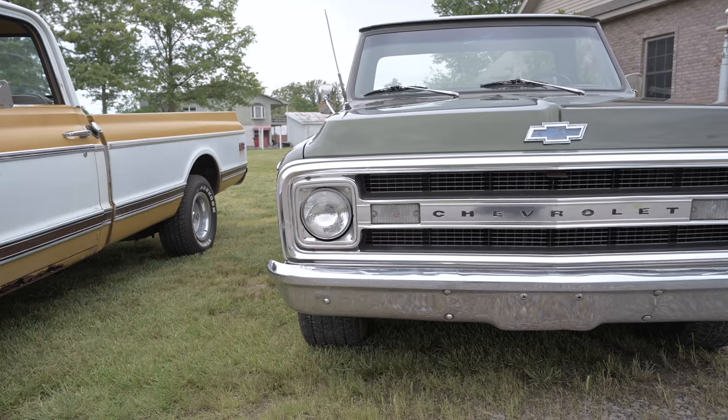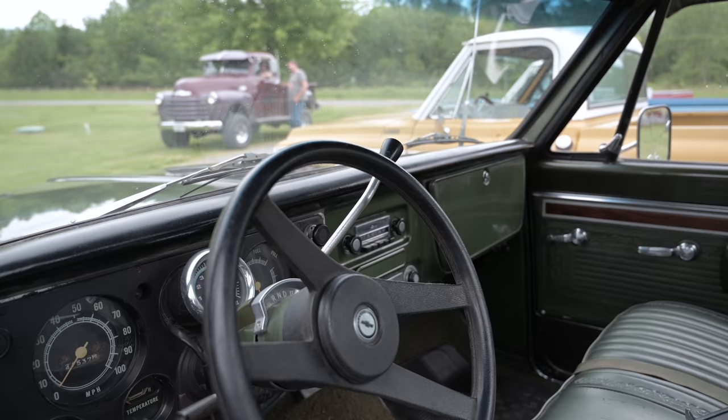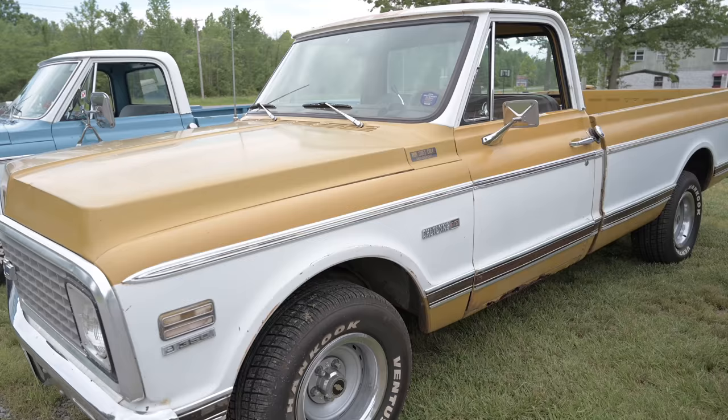This is a 1970 C10 short bed. It was redone in 2012 by a friend of mine — he did it for his dad who lives out in West Virginia. He decided to sell it about three weeks ago and wanted it to be part of our collection. It's got a 350, bored to a 355. It's not a numbers matching truck by any means, but it's a solid truck for someone who wants a fun daily driver.